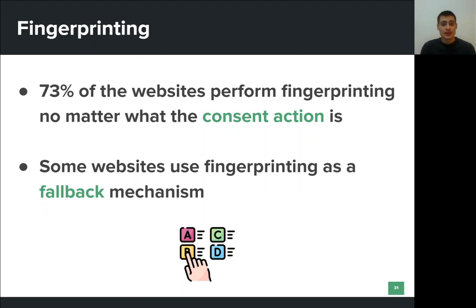We also examined websites that perform browser fingerprinting. Specifically, we found that most websites do not take the user's consent into account when it comes to fingerprinting — they perform it no matter what the consent is. Specifically, we found that 73% of the websites ignore users' consent and perform browser fingerprinting in all three types of visits.